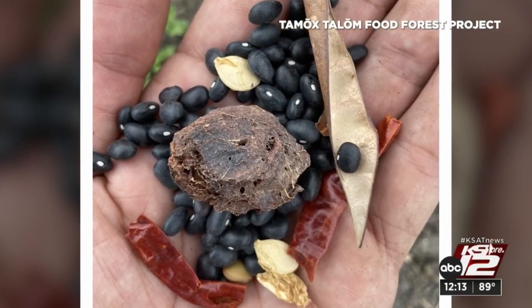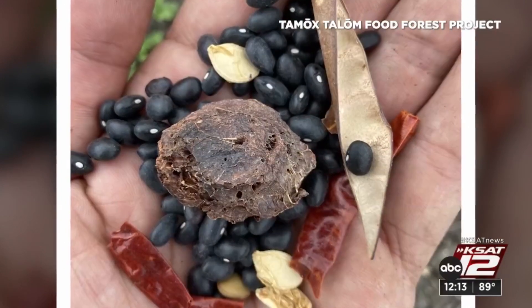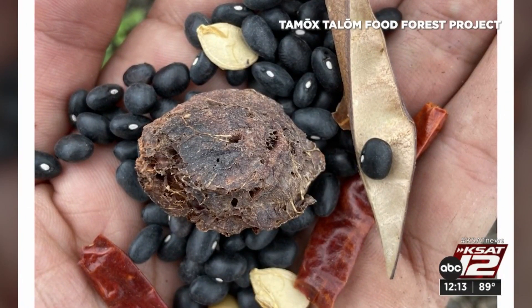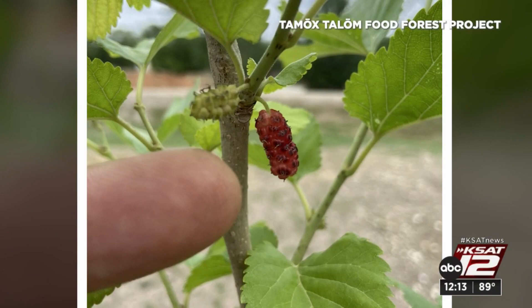I think for generations to come, it's going to help address food insecurity. It's helping to reconnect people with our cultural traditions, reconnect people with each other, with the land. Tiffany Huertas, KCET 12 News.